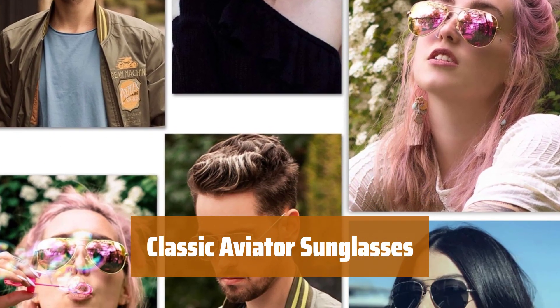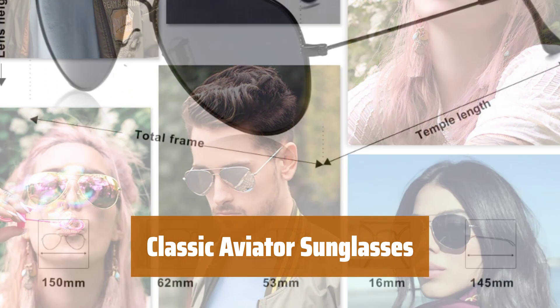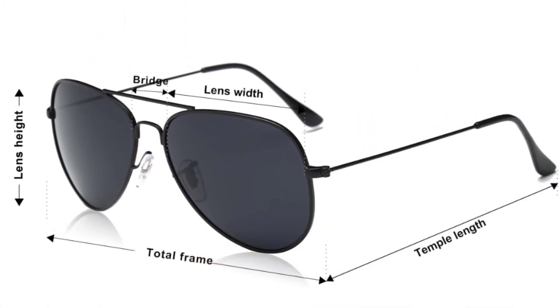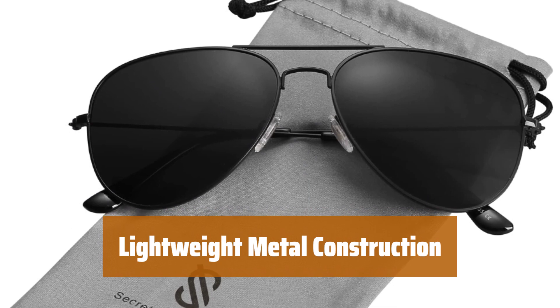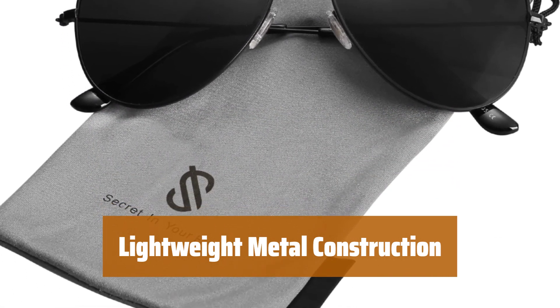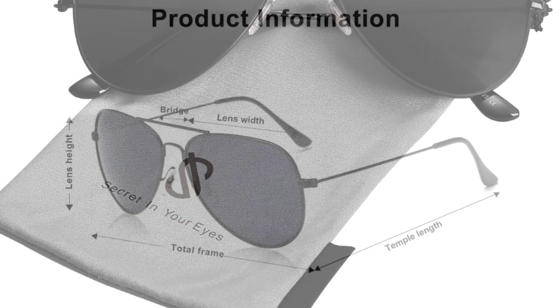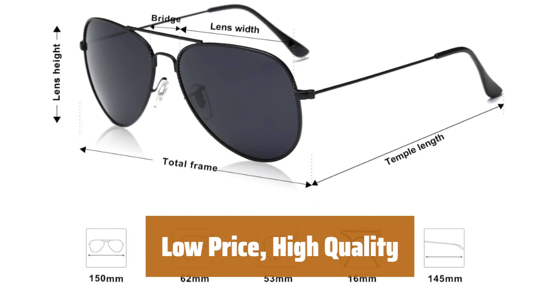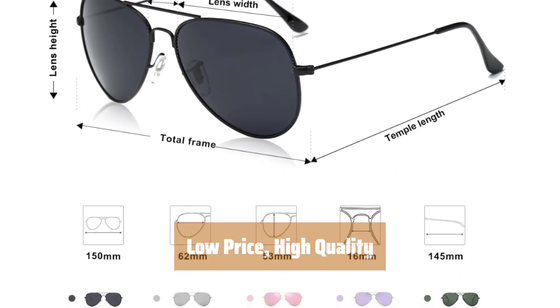Number 5. Looking for a stylish and affordable pair of aviators? Our classic aviator style comes in several colors to suit your taste. The metal construction of these sunglasses gives them a lightweight feel, making them comfortable to wear on your face all day long. Get the classic aviator look without breaking the bank — these sunglasses are low in cost but high in quality.